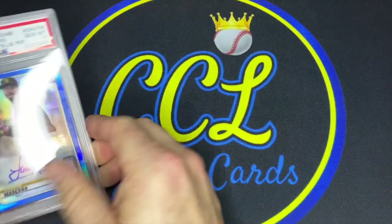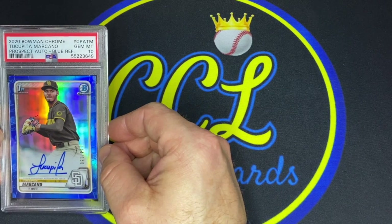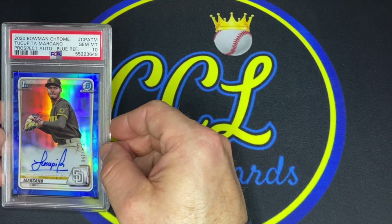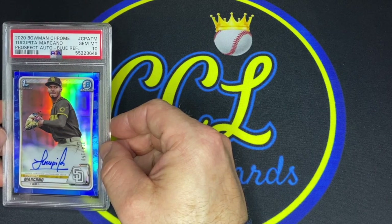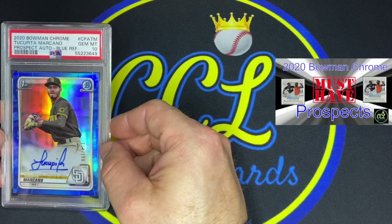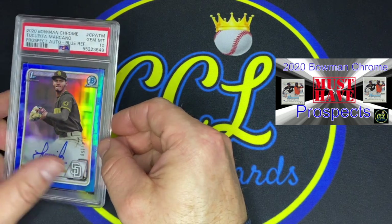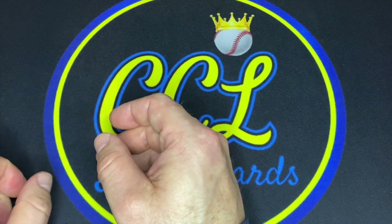Another Tucupita Marcano PSA 10 — number 114 out of 150 — super cool signature again. This one cost me $260, so around the same price point, not breaking the bank. Because he's so young and has already debuted, I like him to grow a little bit. He's part of that 2020 Chrome set, a pretty heavy-duty set in terms of the prospects in it. Tucupita Marcano is definitely an under-the-radar kind of guy — his stats won't blow you away.